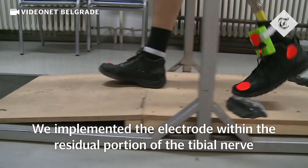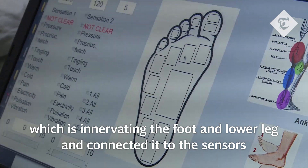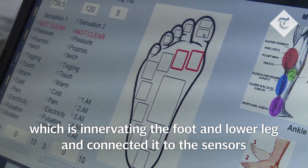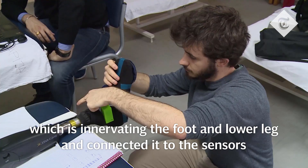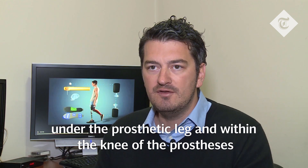We implemented the electrodes within the residual portion of the tibial nerve, which is innervating the foot and lower leg, and connected it to the sensors under the prosthetic leg and within the knee of the prosthesis.